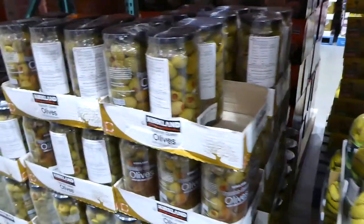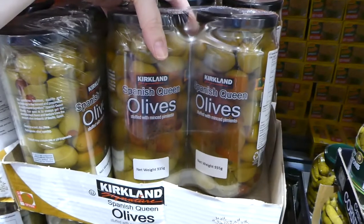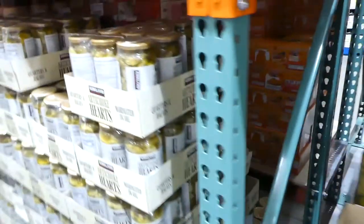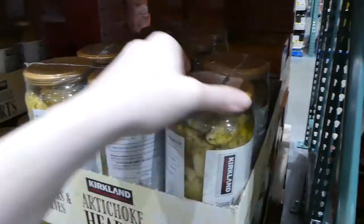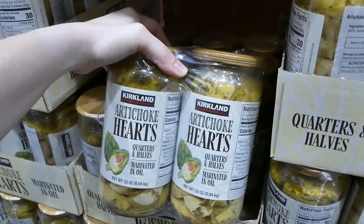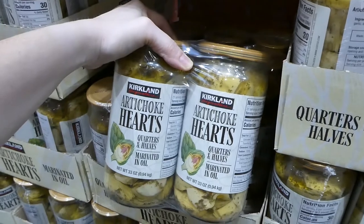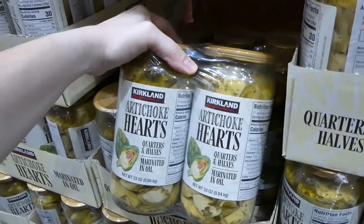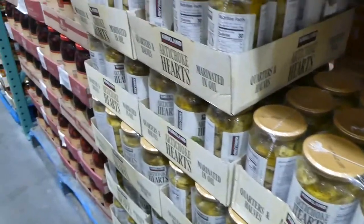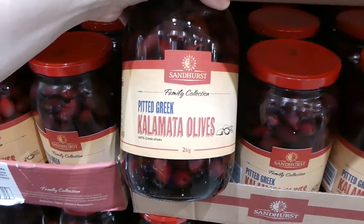Getting into olives: there's a two-pack of 595 grams each (drained weight) of Kirkland Signature Spanish Queen olives with minced pimento for $19. My middle one loves olives. There are also quartered and halved marinated artichoke hearts in oil — two 940 gram jars for $16.00. That's a great deal compared to about $4.50 for a tiny jar at Woolies. Then there are Sandhurst Piddick Kalamata olives — 2 kilos for $12.99.